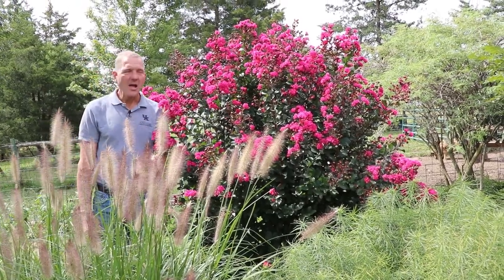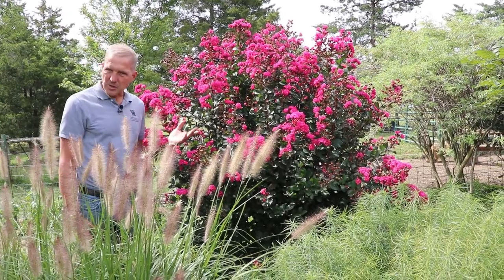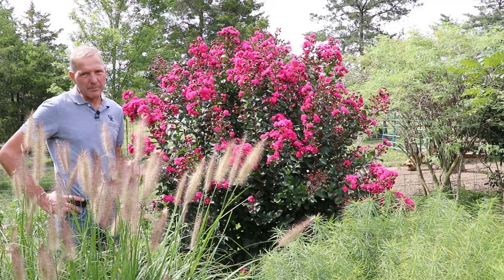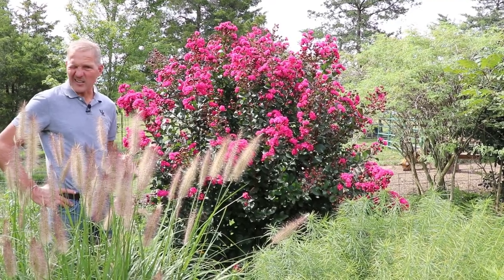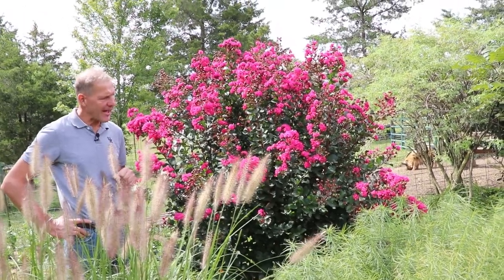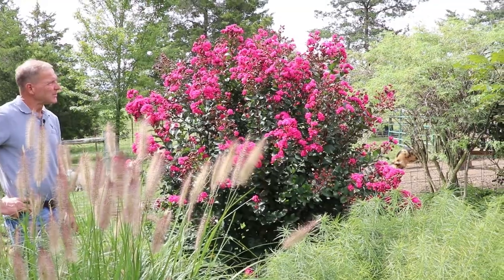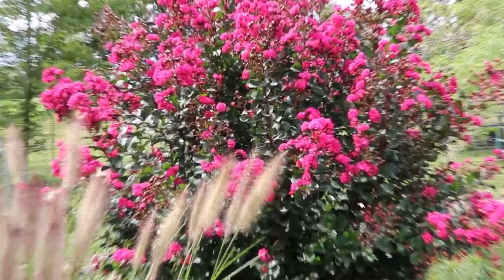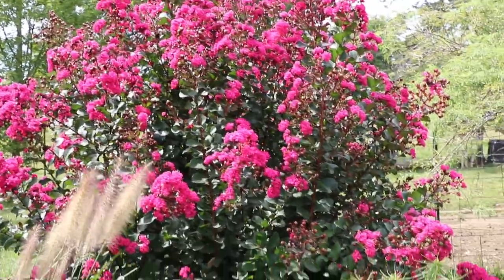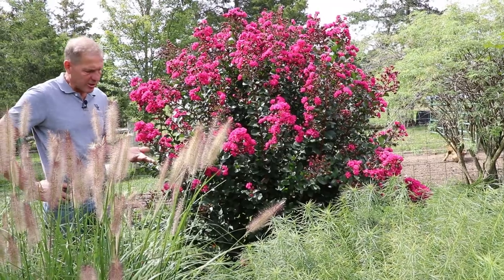Hi, it's Jamie with UK Extension and today I want to talk about crepe myrtles. Obviously crepe myrtles are a non-native landscape choice but they're extremely popular for late summer color. There's not a lot of flowering happening in late summer so these are especially valuable for that, and this is a beautiful example. This is one of my favorites — a variety called pink velour. We'll talk about a few other ones that I consider to be better, more hardy ones for our climate, but let's talk about crepe myrtles in general.